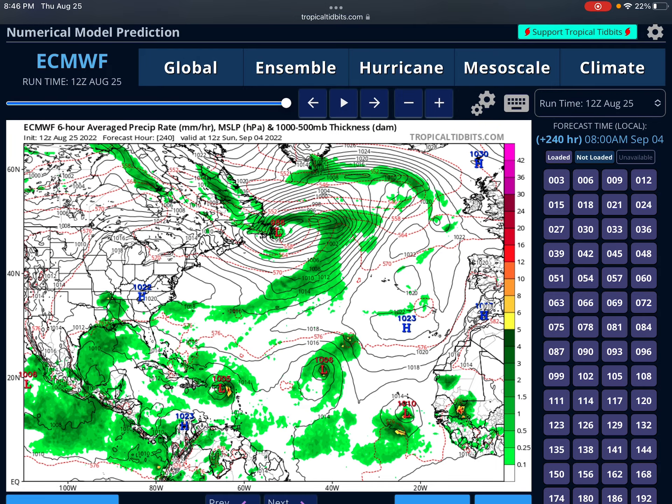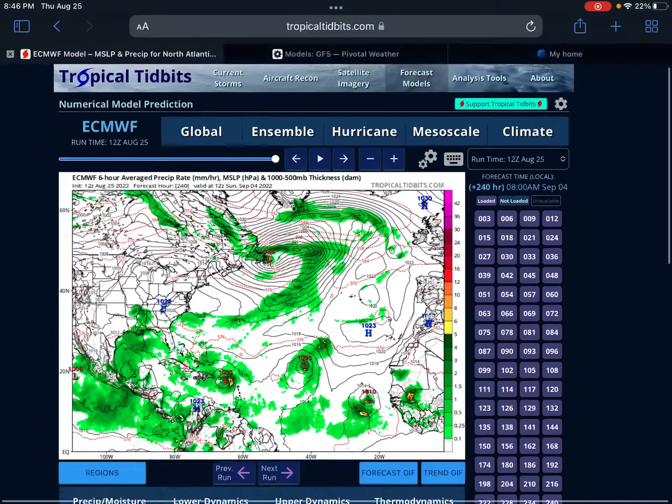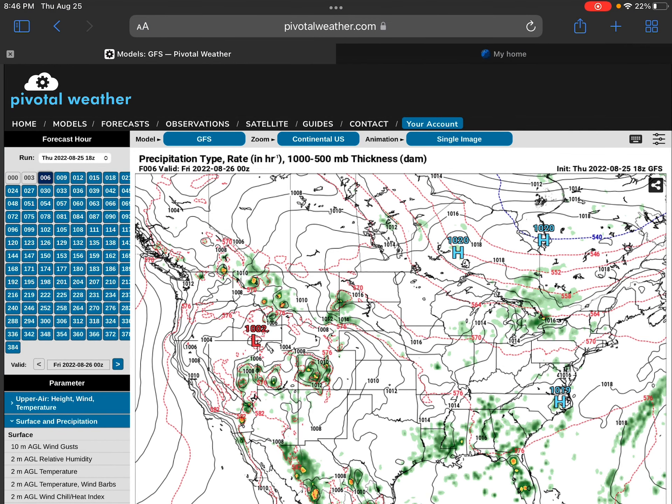ECMWF definitely shows the most support for it. The Canadian model has not shown anything. And again, this is only going to be focusing on the Atlantic.